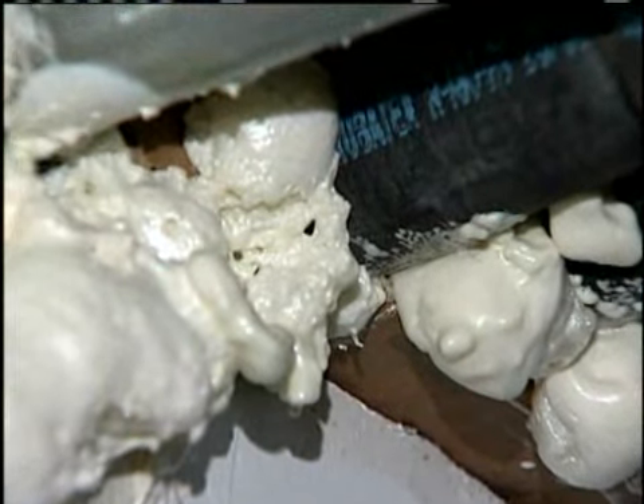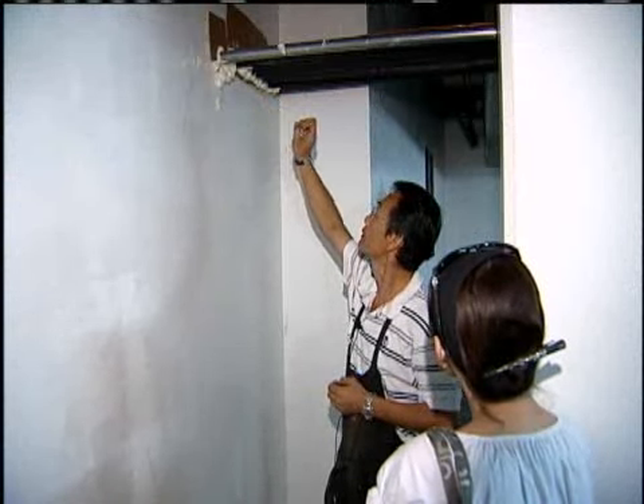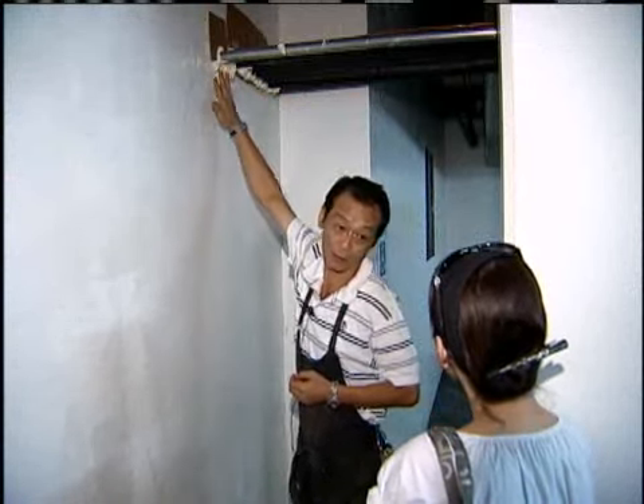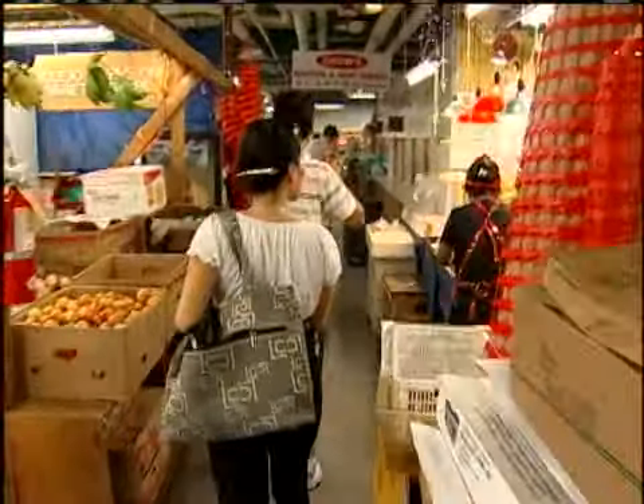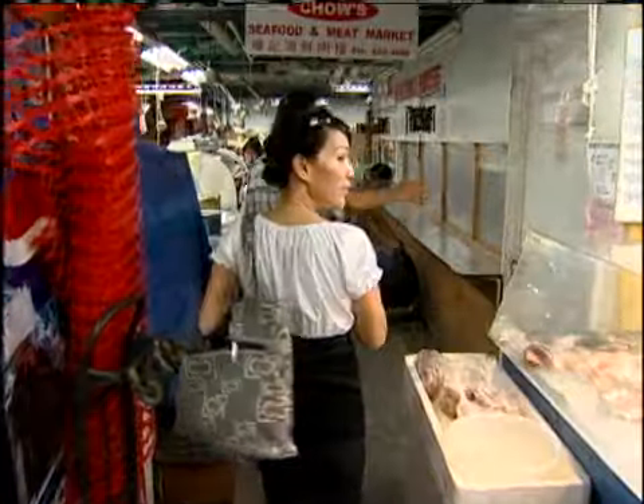They put a mesh screen behind, then they put foam. Once the foam dries, it becomes hard. We walked through the market with Min and found several dead roaches and gaps that could serve as hiding places. It's going to take a little time — give us time and you'll see a big change here.